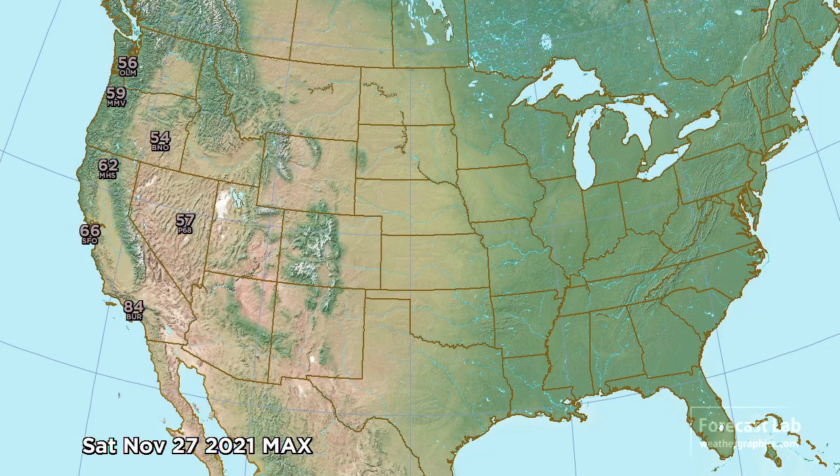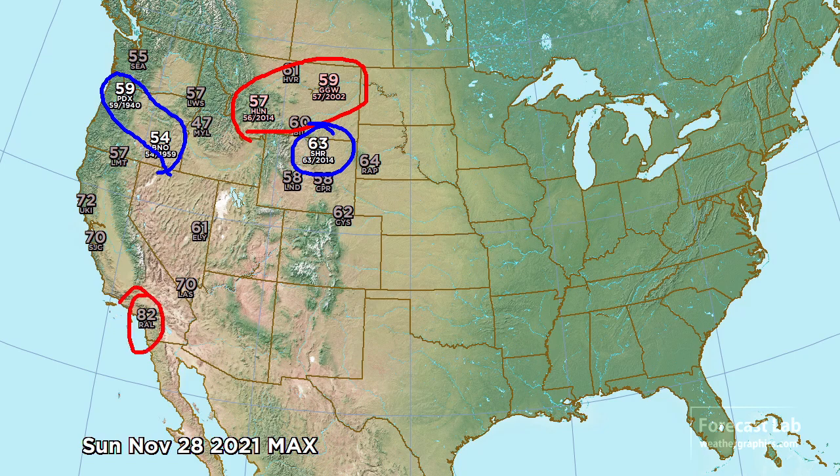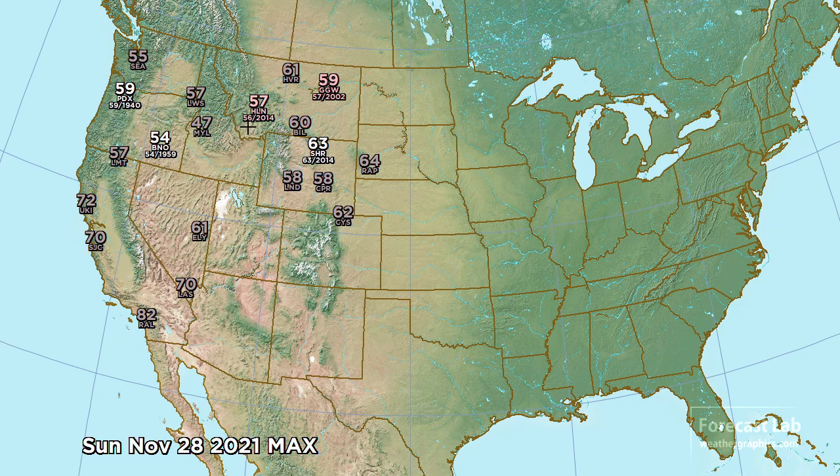As far as records, nothing to report for today, tomorrow, or Friday. But Saturday we're going to see ridging on the west coast with temperatures coming up to 84 at Burbank and 66 in San Francisco. For Sunday we're going to be breaking records — Glasgow and Helena coming up to near 60 — and tying records from Portland to Burns, Oregon and over to Sheridan. Very warm conditions there, with 80s in Los Angeles and near 70 in the Bay Area.